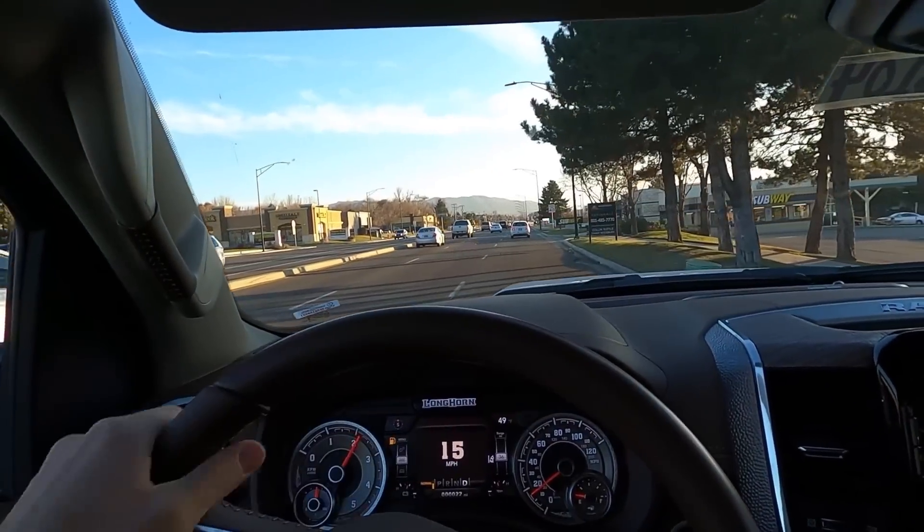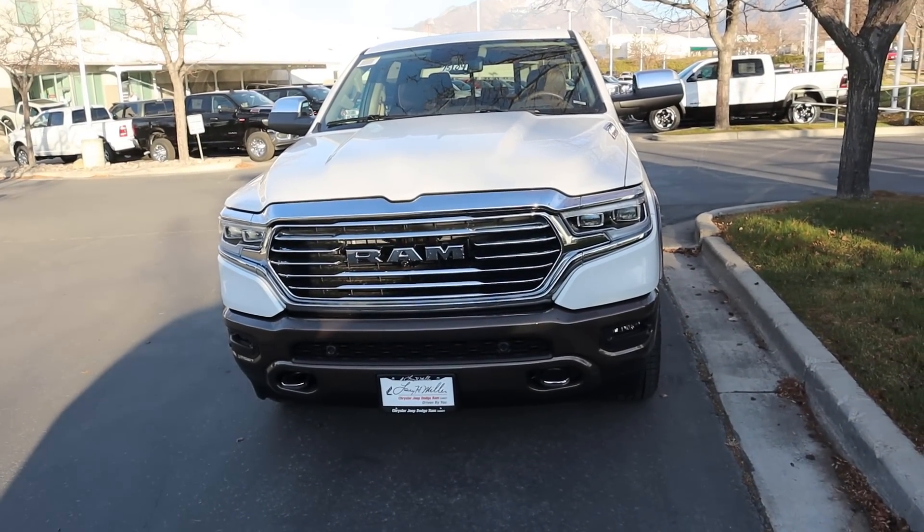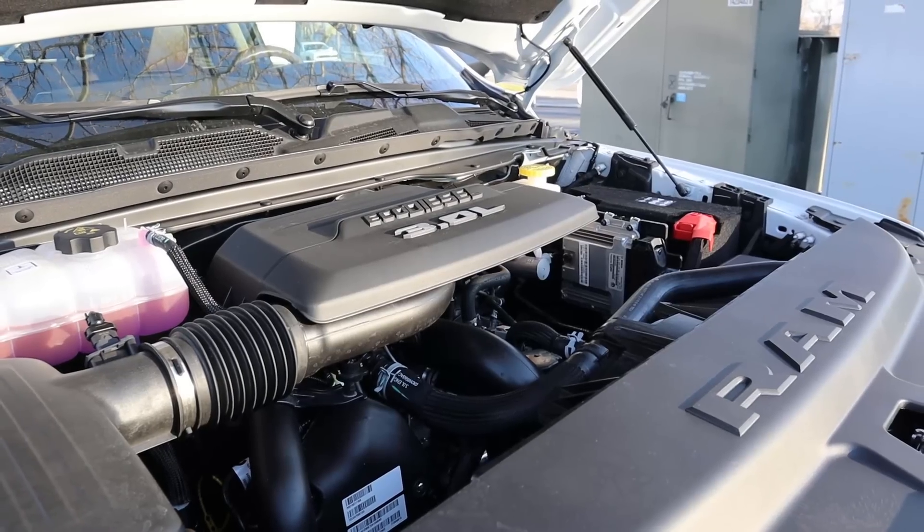Hey everyone, it's Ben Hardy here and in today's video we're going to be going over a pretty unique truck. This is a 2021 Ram 1500 Longhorn 10th Anniversary Edition and it's also an EcoDiesel. A huge shout out and thank you to the Dodge Ram here in Sandy for providing me with this truck — check out the link below. Let's get right into the video.